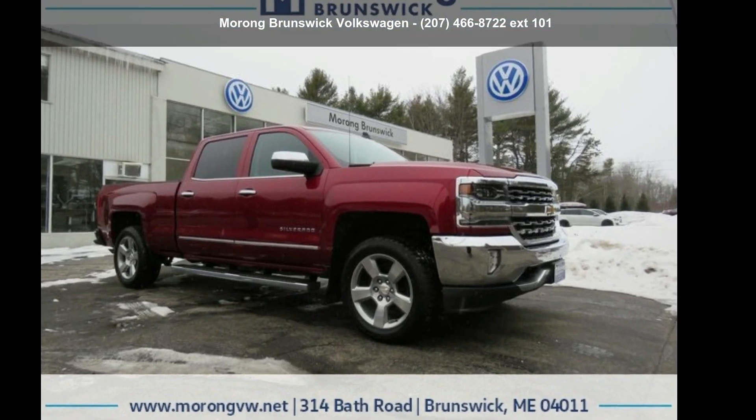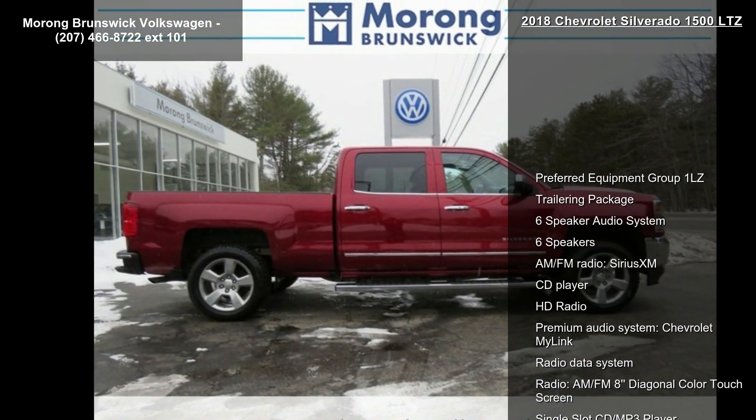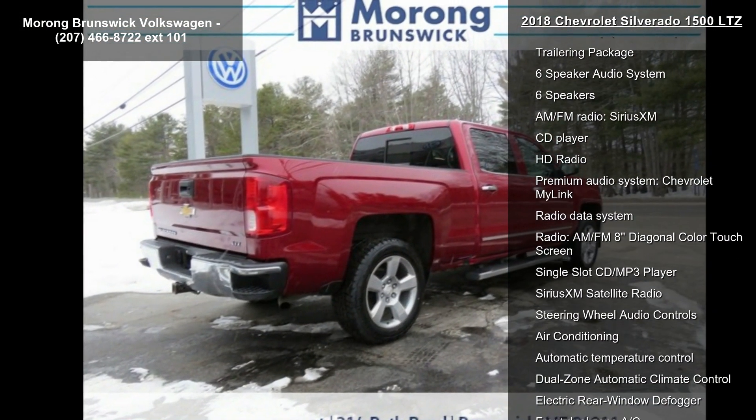Arrive in style with the Chevrolet 2018 Silverado 1500 LTZ. If you are looking for a first-rate auto, this one could be yours today.